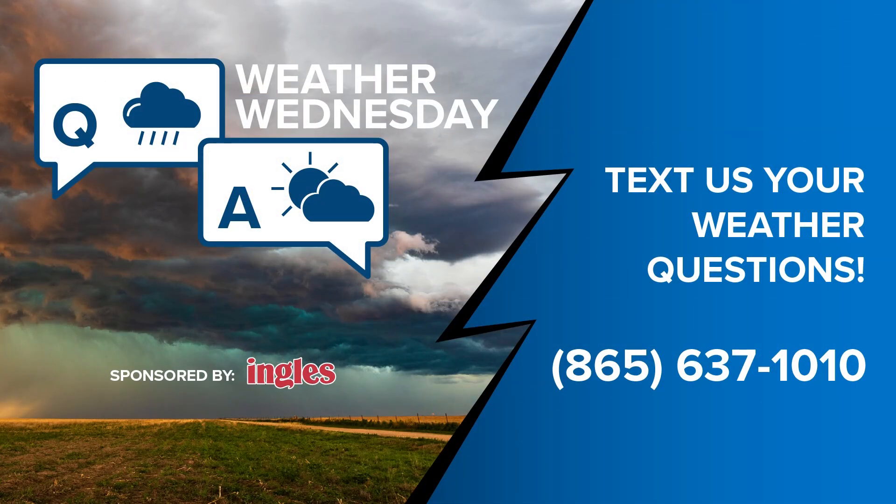If you have a weather question, you can text us at 865-637-1010 and we will try to answer them every Wednesday for our Weather Wednesday segments.